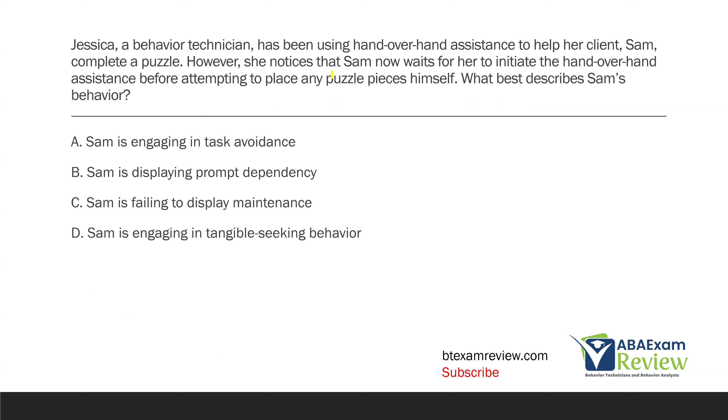Pretty straightforward question. What we'll notice is that Jessica is using hand-over-hand assistance, which is what they call prompting. When they say hand-over-hand assistance, that just means prompting. Just because they're using a different word to describe the same phenomenon doesn't change what Jessica is doing. She's using hand-over-hand assistance — a prompt is just a cue or assistance for a desired behavior. Don't overthink it if the words aren't exactly what you think you've studied. Just use practical common sense.